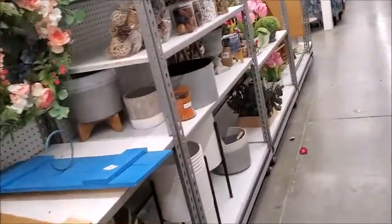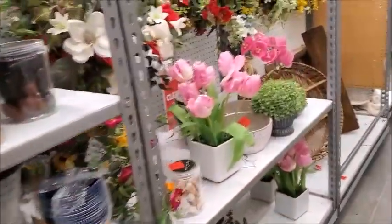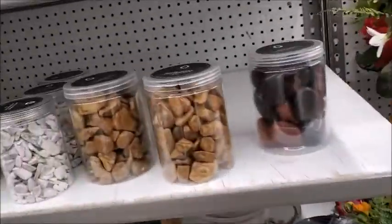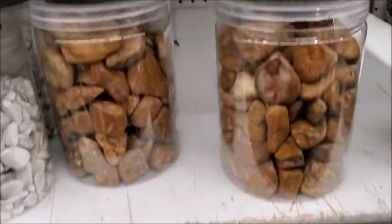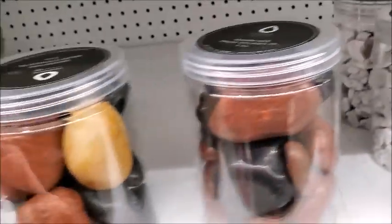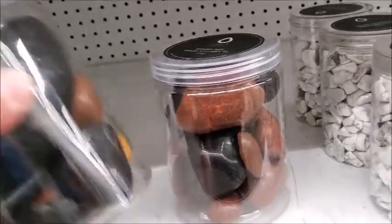TJ Maxx has a whole bunch — it seems like hundreds are available there. There's some Jasper. These were all ground down smooth in a rock grinder. I wonder how much it is — it's $7.